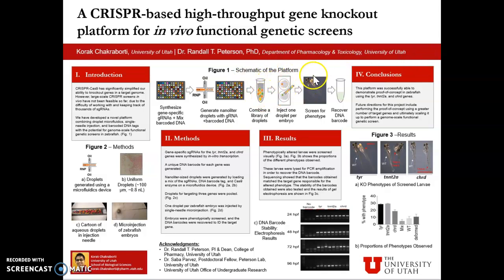Figure 1 over here shows a schematic of our novel platform. We are currently in the proof-of-concept stages for this project. To demonstrate the proof-of-concept, we chose three different genes to knock out in zebrafish that are known to have a strong phenotype: namely the TYR gene that codes for tyrosinase, the enzyme responsible for melanin formation and therefore pigmentation; the TNNT2A gene that codes for a cardiac troponin protein responsible for heart contraction; and the CHRD gene that codes for chordin, which plays an important role in embryonic development.